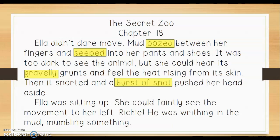Here's another one — burst of snot. That burst of snot kind of gives me a bigger picture that maybe it's not just slobber but it's pretty forceful and gross, so that is descriptive as well. Then it says she could faintly see. Faintly describes how she can see that, and faintly means barely, so you know she's really struggling to see. And last we have the word writhing — that lets me know that he's really squirming and he just can't get out of the mud. That's a strong verb as well.